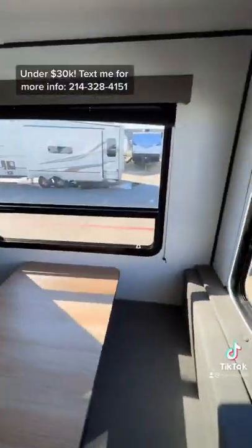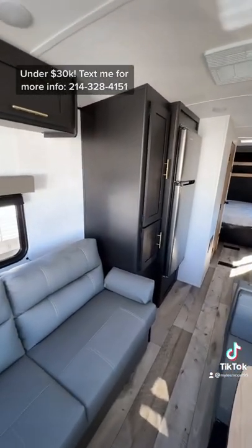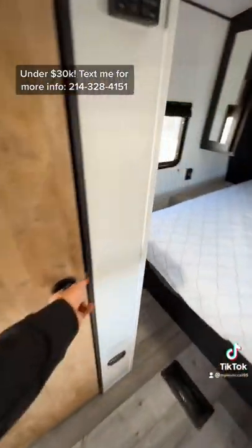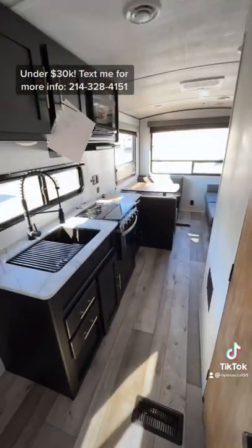It comes in two different sofa interior colors — light gray and charcoal gray. You have a 10 cubic foot refrigerator, plus a ducted AC throughout the trailer, all your kitchen appliances including an oven, and a fully enclosed bathroom with a toilet, shower, sink, and medicine cabinet. I think this is a great starter RV, but you tell me what you think.